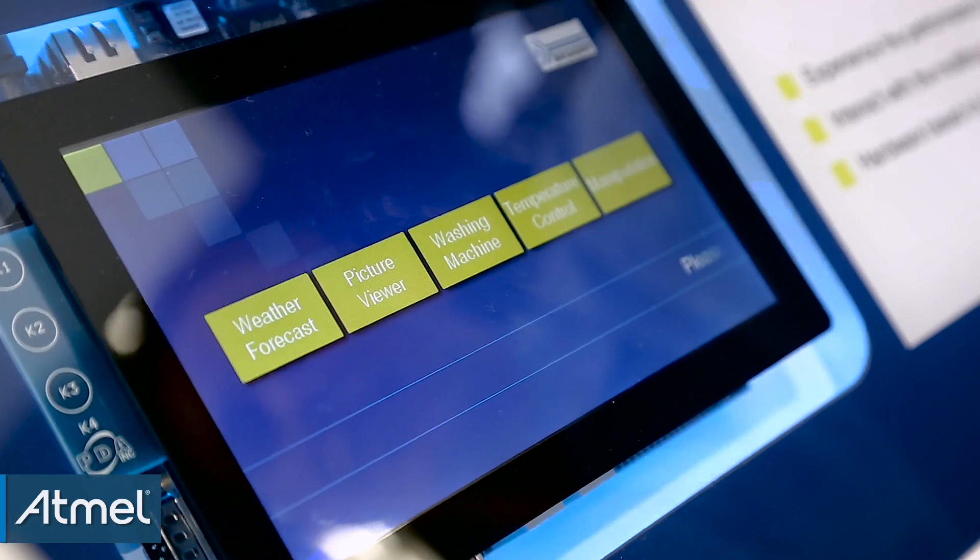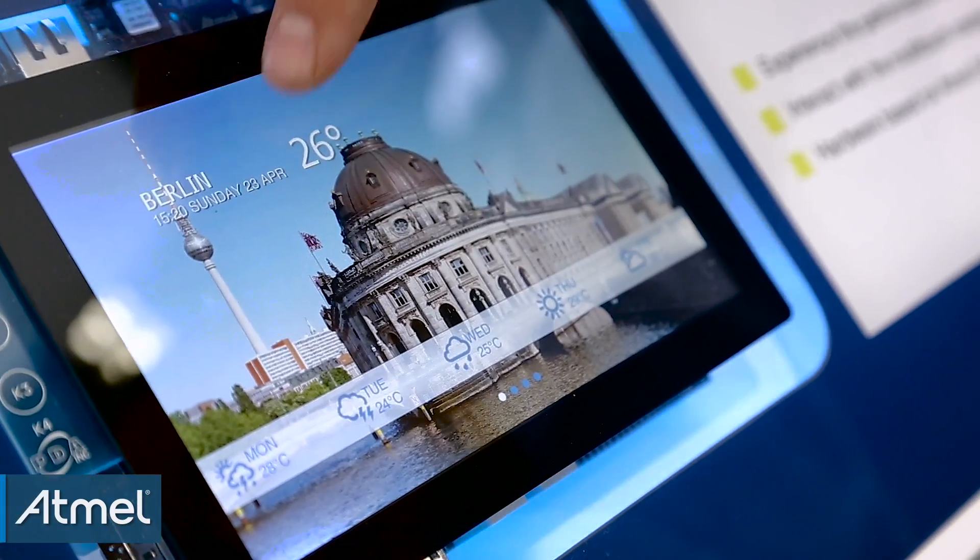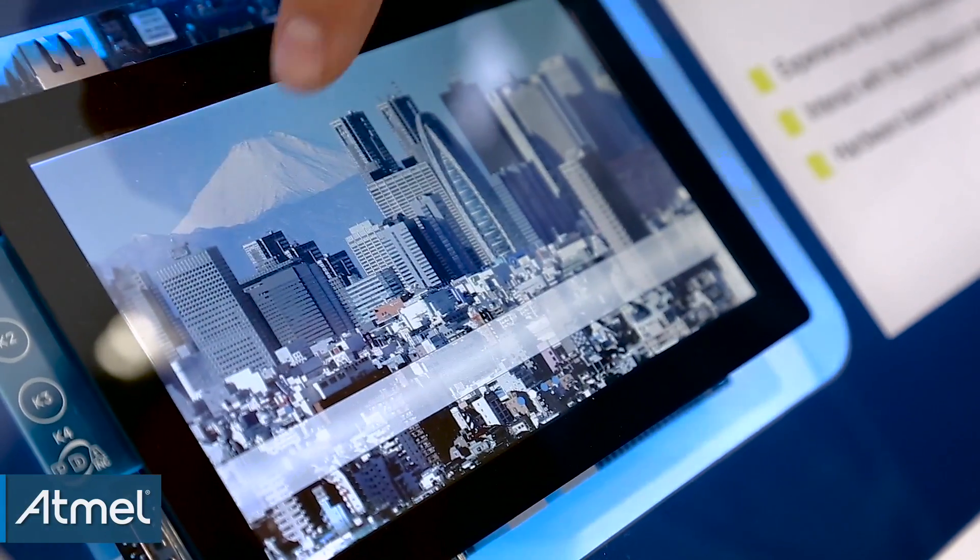We have a little demo here from our MWIN GUI. It's a weather forecast demo where you can see it's very, very fast.